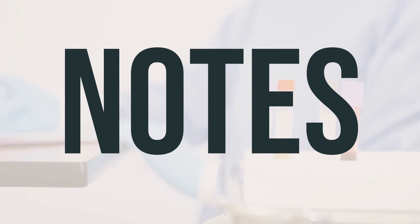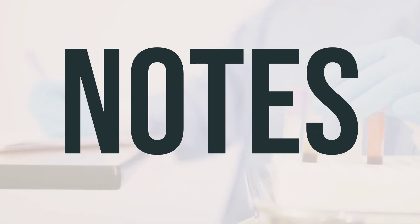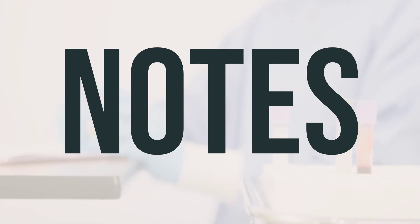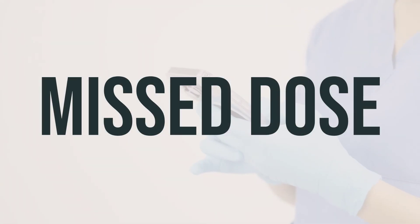If your doctor has prescribed Mucinex for you, it's important not to share this medication with others. Make sure to attend all your medical and lab appointments as recommended. Mucinex is used to help relieve chest congestion and make coughs more productive. It is usually taken with a full glass of water and can be taken with or without food. Remember to take Mucinex at the same time each day to get the most benefit from it. If you forget to take a dose, take it as soon as you remember. If it's almost time for your next dose, skip the missed one and take the next dose at your regular time. Don't take a double dose to make up for the missed one.